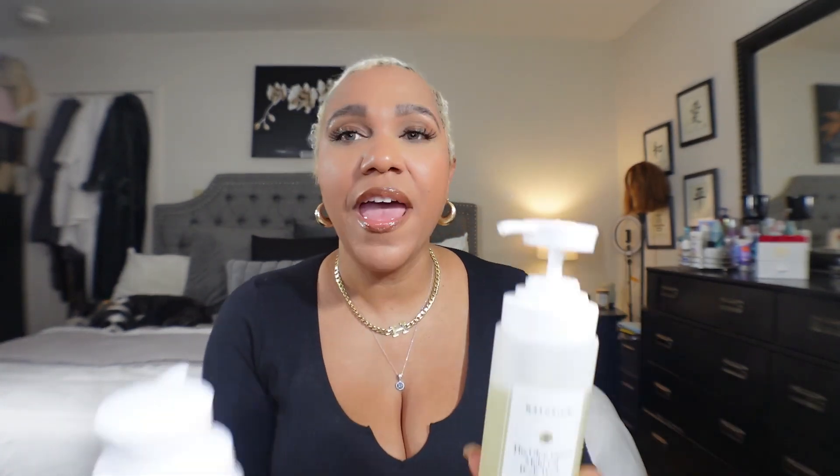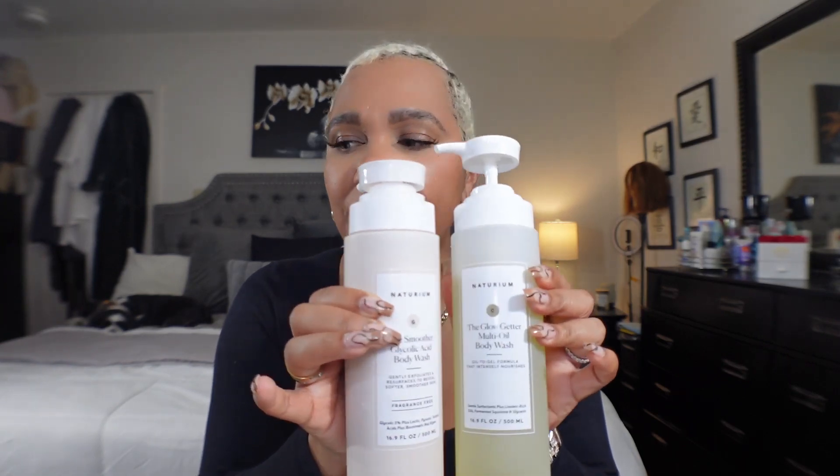I haven't tried the salicylic acid one yet because I have so many in the shower and I need to stick to a regimen. Right now I rinse like three times — I start with a bar soap, then use the glycolic one, and finish with the glow getter. My legs are so shiny, my arms and chest look amazing. This brand is really doing it. I got two of the glow getter and I know I'm going to run through it.